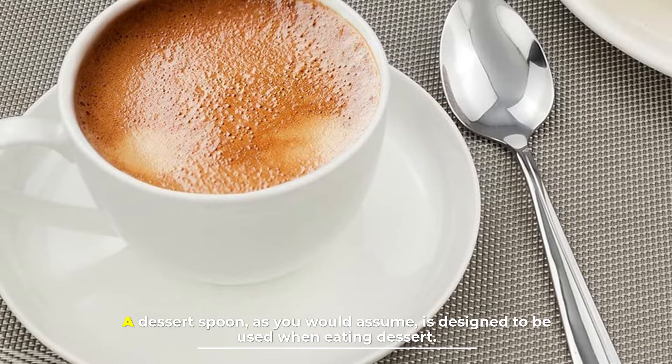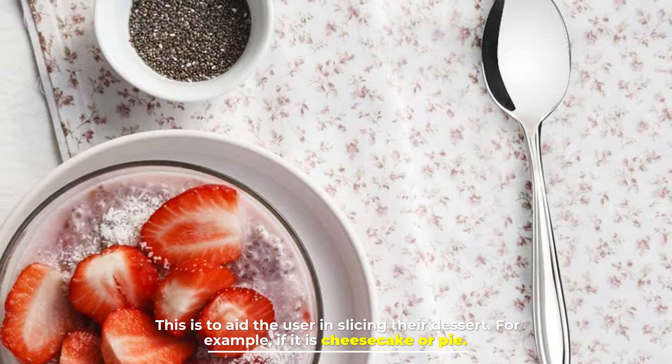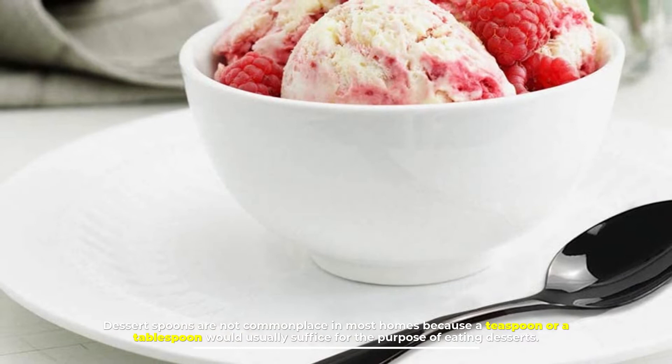Number two: dessert spoon. A dessert spoon, as you would assume, is designed to be used when eating dessert. The bowl portion of this type of spoon has a slightly more pointed tip than a teaspoon or tablespoon. This is to aid the user in slicing their dessert — for example, if it is cheesecake or pie.